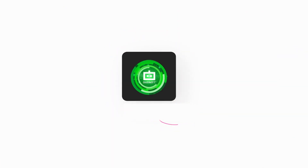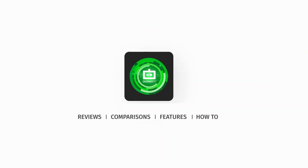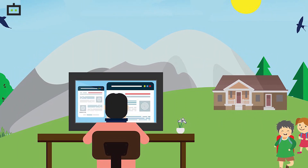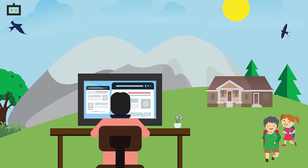Hi guys, welcome back to Gizbot's YouTube channel where making technology easy for you is our priority. With the ongoing coronavirus outbreak, the majority of the workforce has resorted to a remote working mode.